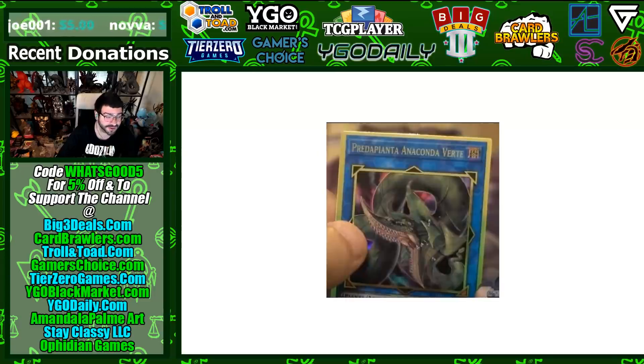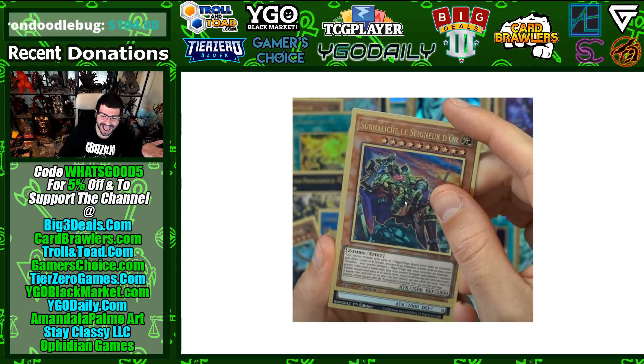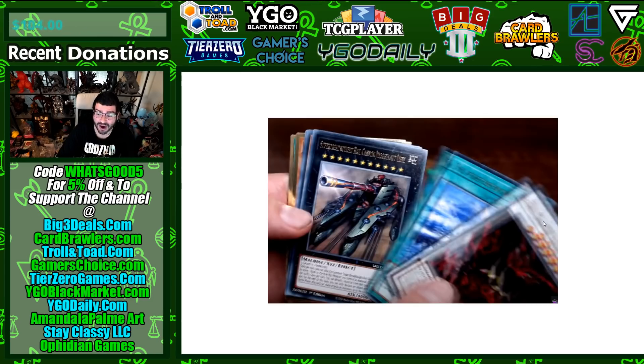Verte is one of the biggest reprints in this set alongside Access Code Talker. It's very good that we're seeing Verte reprinted as well as Duel Overload cards — it's been almost two years and it's about time. That alt art just looks really nice. In the Gold Letter Rares, Hot Red Dragon Archfiend Abyss as well as Lib are also not reprints to be scoffed at — Lib was going back towards twenty dollars.